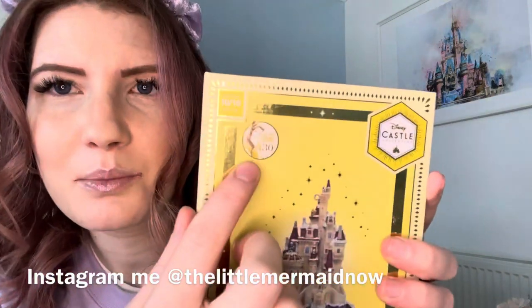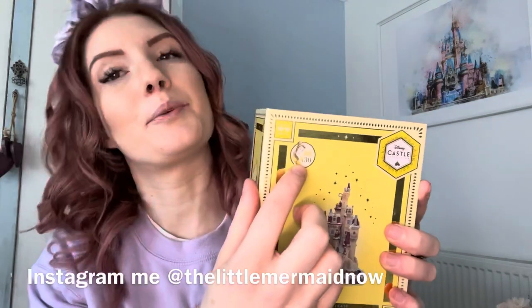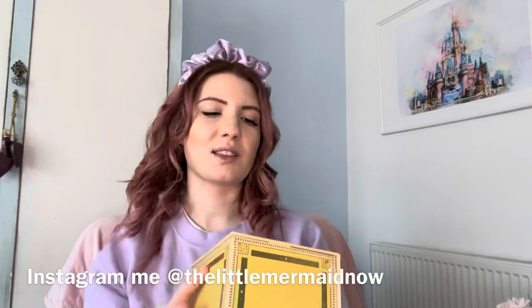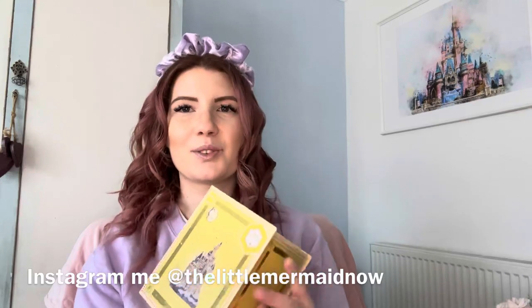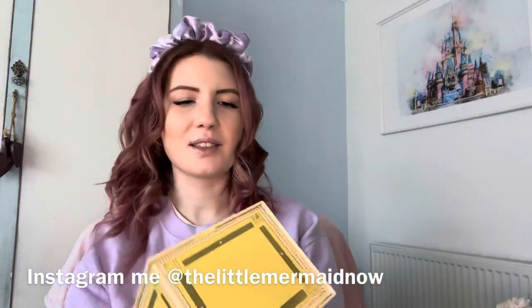I just noticed this on the box — it says "Belle's 30th" because Beauty and the Beast is turning 30! There have been quite a few little things issued to celebrate that anniversary, and they probably kept this one so long just for that. It's lovely that there's this little hint in the entire collection for it.